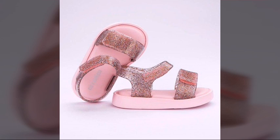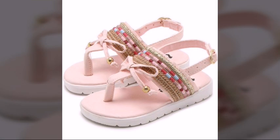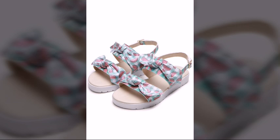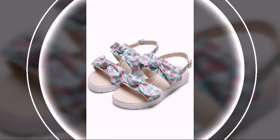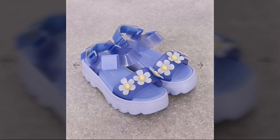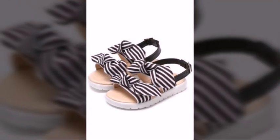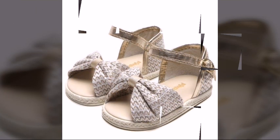Dear viewers, first of all I suggest you to kindly watch this video till the end and keep watching my channel. Also press the like button because after pressing the bell icon you may get notifications of all my videos. They are most attractive, most beautiful and most fantastic sandal designs. I hope you'll like and enjoy this video.